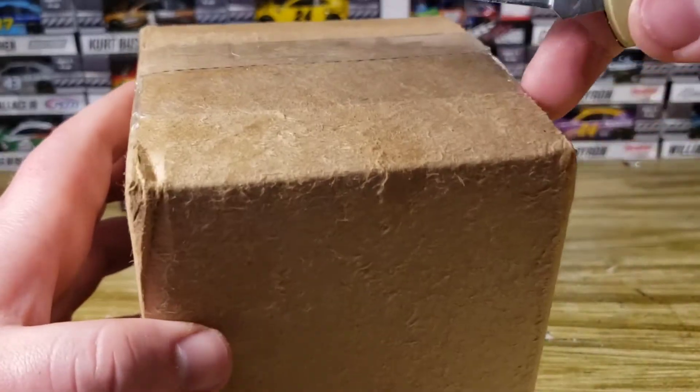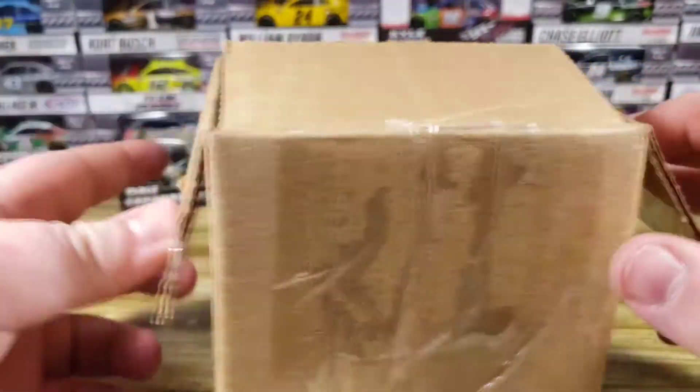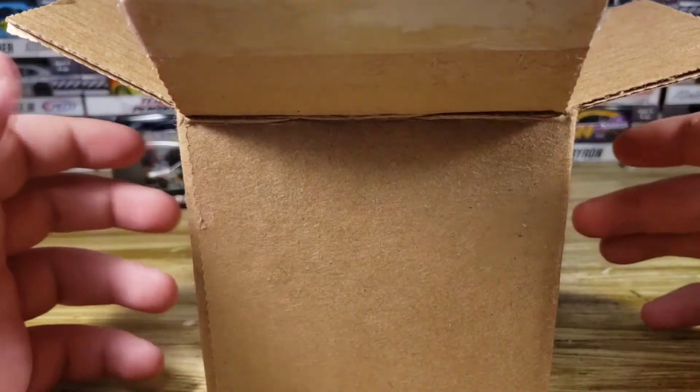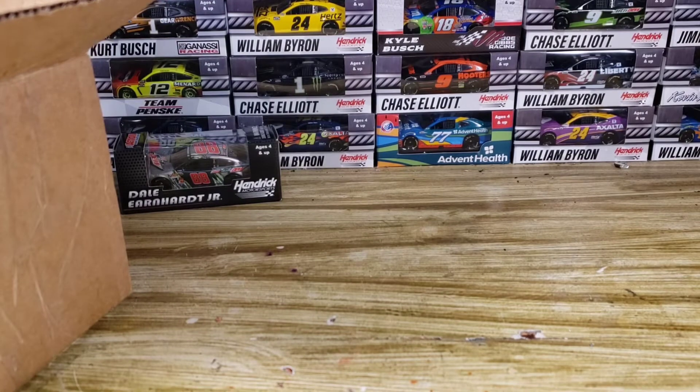You guys have been wanting a collection video for a while. I did one a while back, but I never really got to a lot of them, and of course I've got a whole lot more since then. I'm going to be moving a whole bunch of stuff and turning this building — my studio — into more of an area where I do my gaming and recording. Then I'll have all the diecasts in my old bedroom. We did get one step closer yesterday — we installed a heating and cooling unit into this building, so now I'm not going to be burning up or freezing when I come in here.